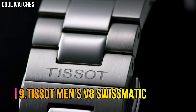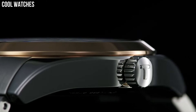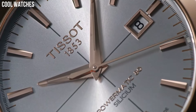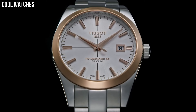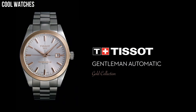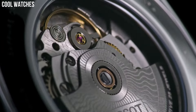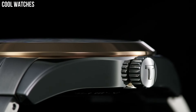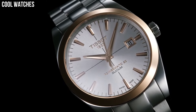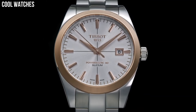Number 9: Tissot Men's V8 Swissmatic. This watch is perfect for vintage lovers. The shape of the case and the bracelets are inspired by the racing cars from the 60s. Case size: 42.5mm, Band width: 22mm, Case thickness: 12.7mm. Swiss Tissot Automatic Movement, 316L Stainless Steel Case, Index dial type, Date, Stainless steel bracelet, Butterfly clasp with push-button closure. Water-resistant up to a pressure of 10 bar.